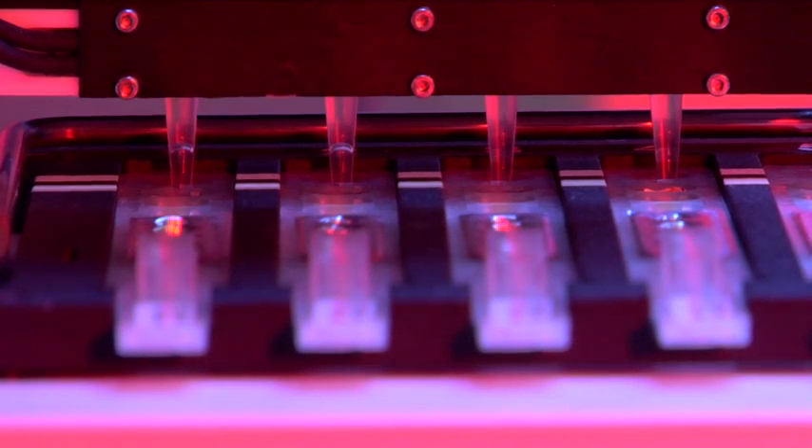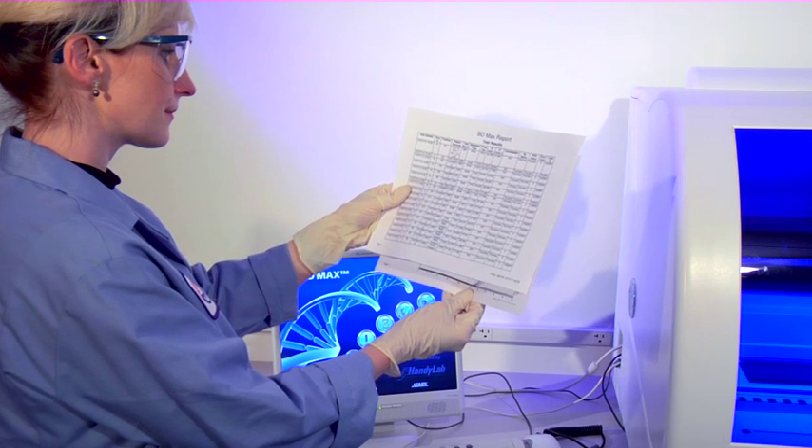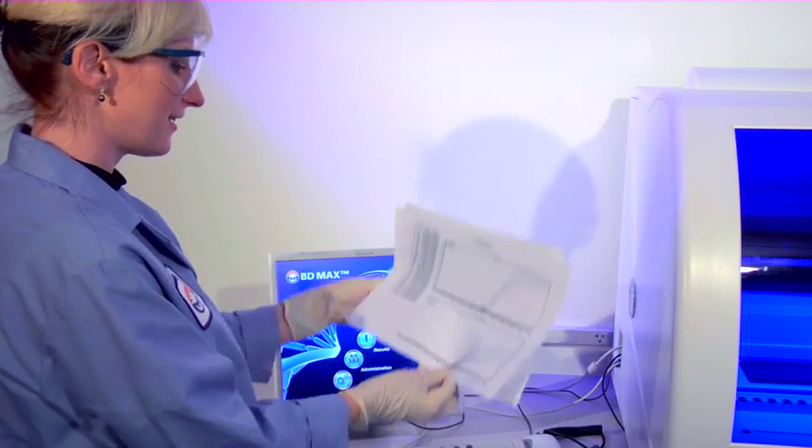Following lysis and extraction, MasterMix is reconstituted, mixed with sample, then transferred into the PCR cartridge for real-time amplification and detection. A review of the results report confirms the internal process control is valid for each specimen. Amplification curves can also be viewed following test completion.